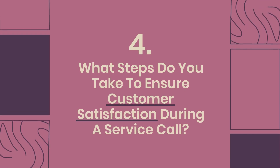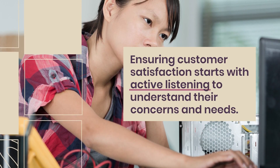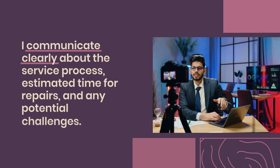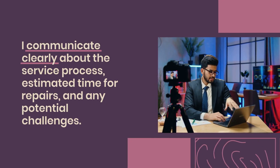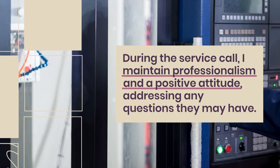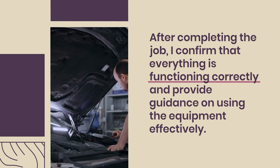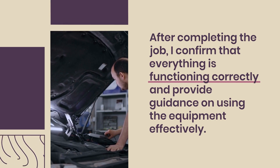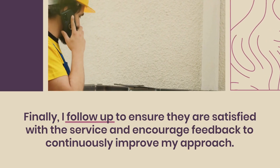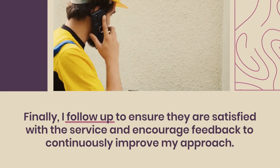Question 4: What steps do you take to ensure customer satisfaction during a service call? Ensuring customer satisfaction starts with active listening to understand their concerns and needs. I communicate clearly about the service process, estimated time for repairs, and any potential challenges. During the service call, I maintain professionalism and a positive attitude, addressing any questions they may have. After completing the job, I confirm that everything is functioning correctly and provide guidance on using the equipment effectively. Finally, I follow up to ensure they are satisfied and encourage feedback to continuously improve my approach.